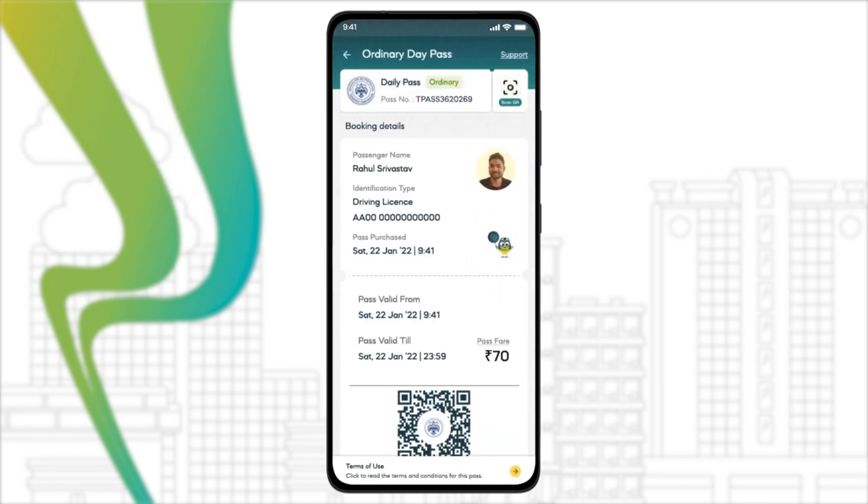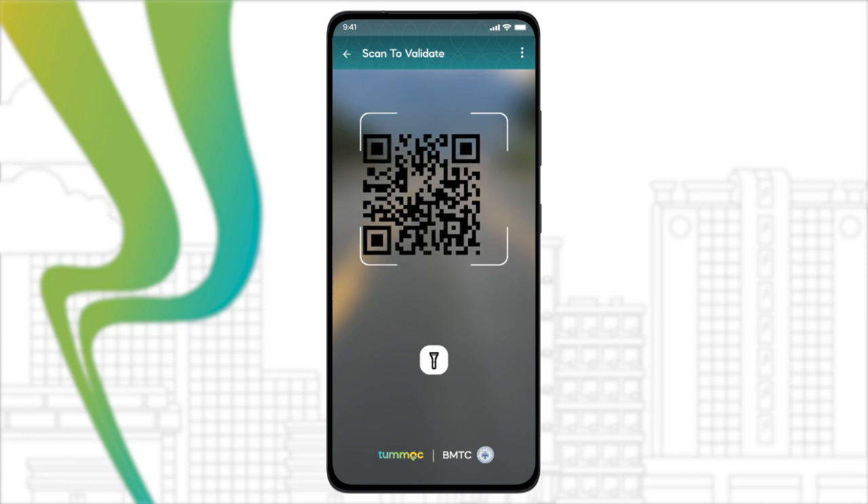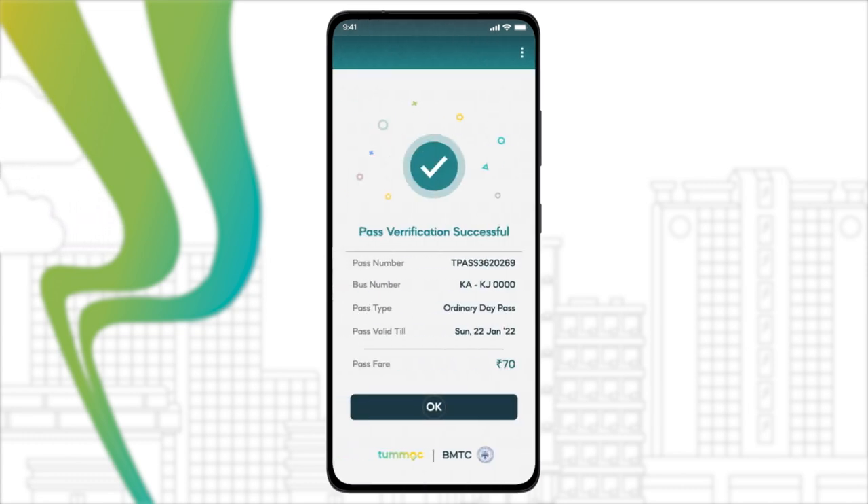So when you travel, simply scan the QR code available in the bus or with the bus conductor to validate your pass without any hassle.